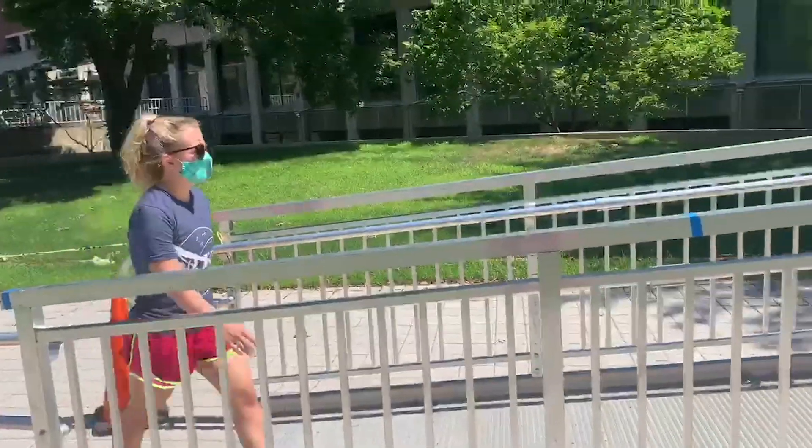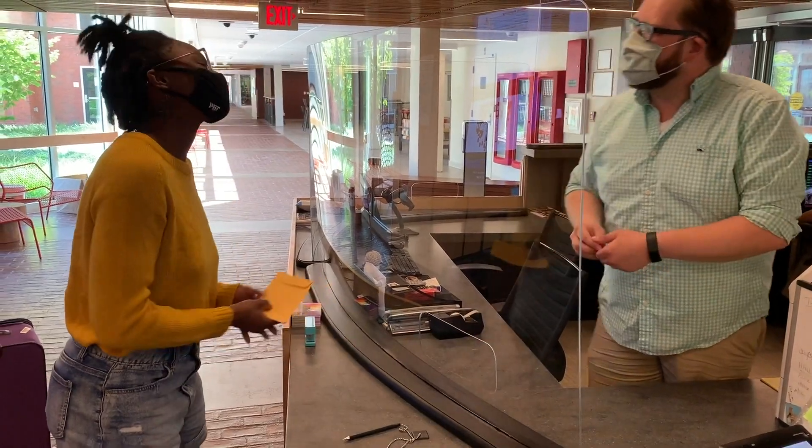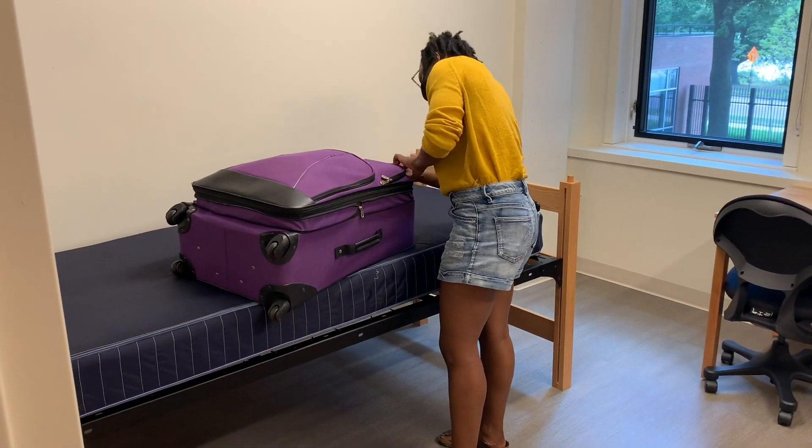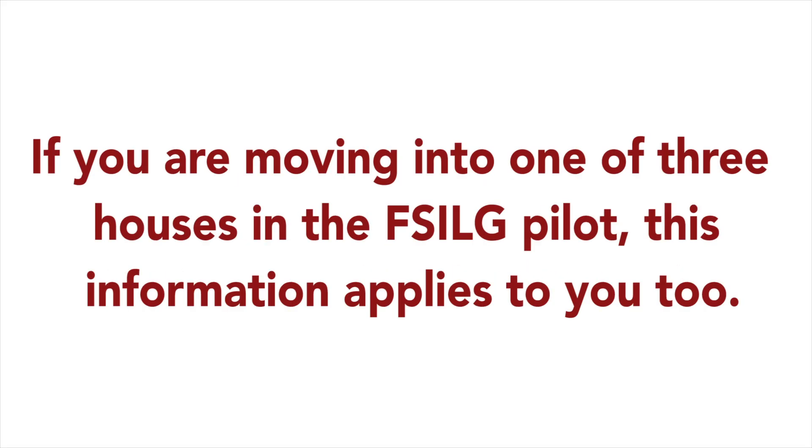You've completed your COVID test at an MIT medical testing facility and checked in at the front desk of your residence hall or moved into your FSILG. Your stuff is in your room — now what? You can find more detail about life on campus in the Campus Guide at studentlife.mit.edu/ugguide. Here are some essentials you need to know. Also, if you are moving into one of three houses in the FSILG pilot, this information applies to you too.